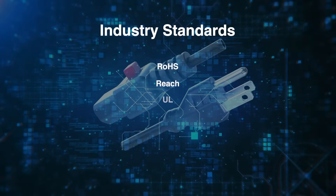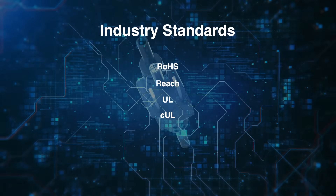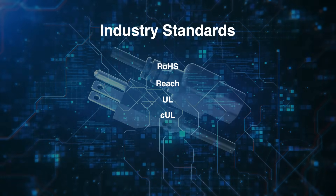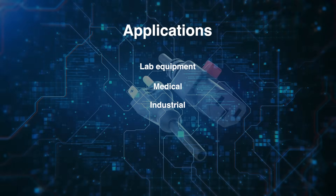With black jackets, the Qualtech Electronics NEMA 5-15P power locking cords comply with numerous industry standards, making them a safe and durable choice for lab equipment, medical and industrial applications. Check them out today at Mouser.com or by clicking the link below.